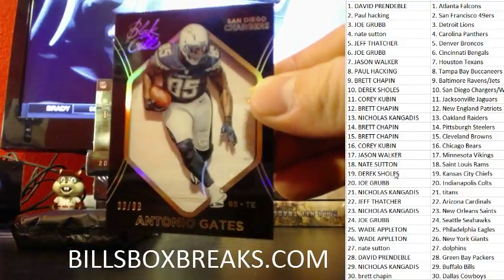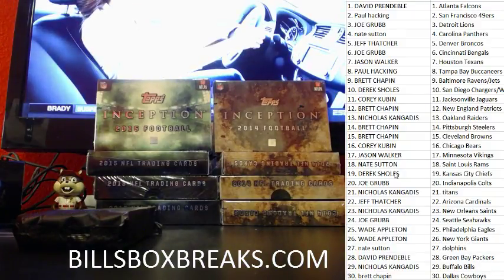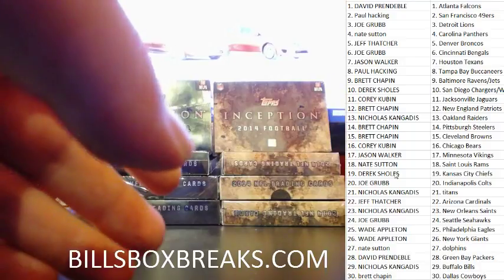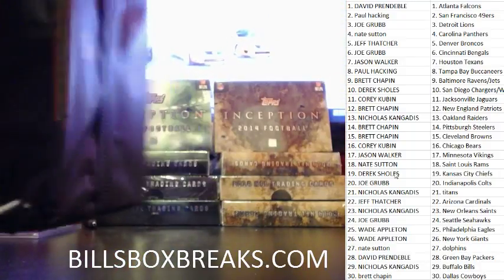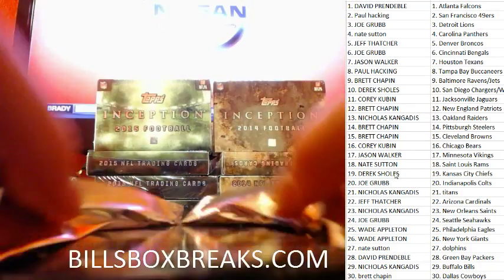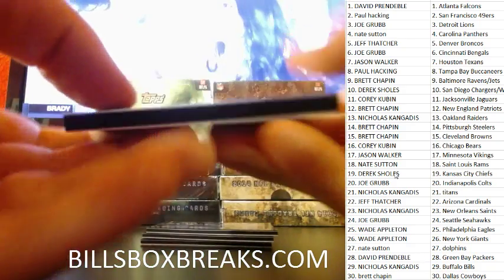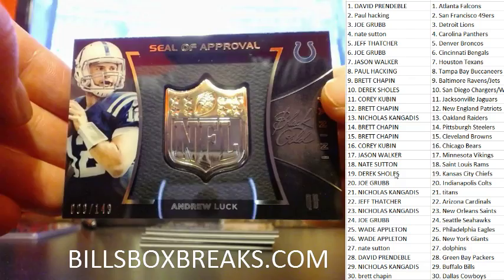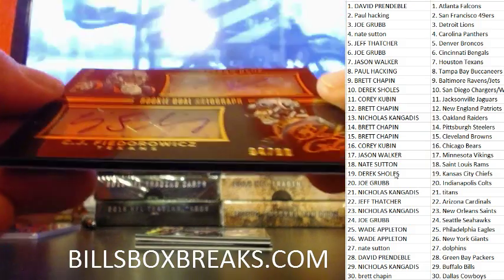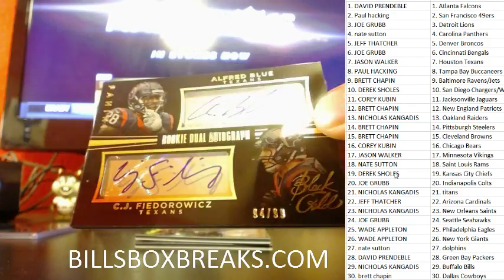Antonio Gates at a 99. Pack number 2 — looking for some more sweet hits, see what it has to bring. Next one we have Andrew Luck at a 149. Next one for the Texans: dual autograph of C.J. Fiedorowicz and Alfred Blue, that's at a 99 for the Texans.